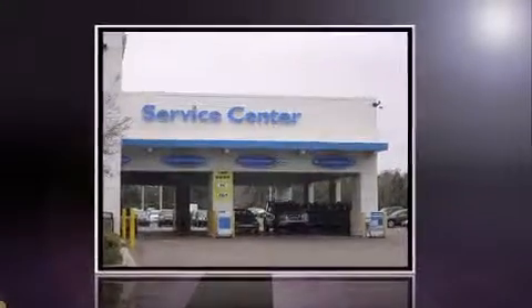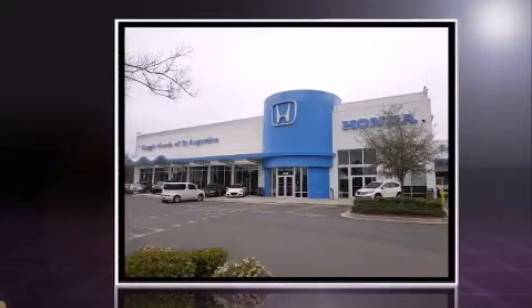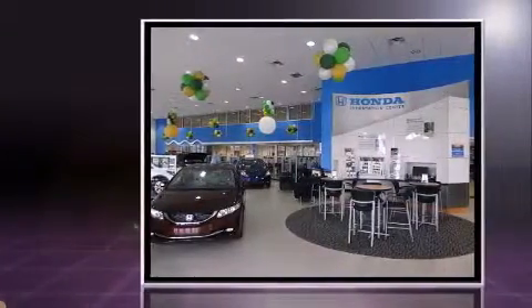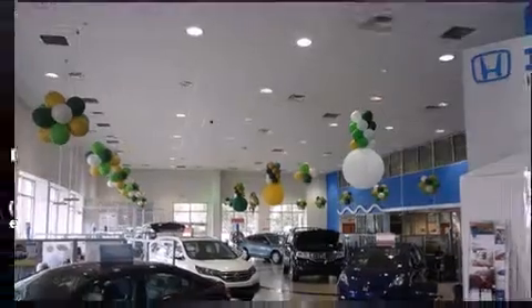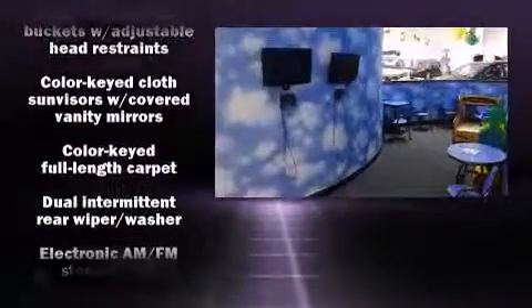Introducing the 2004 Ford Explorer. It features an automatic transmission, four-wheel drive, and a four-liter six-cylinder engine. All of the premium features expected of a Ford are offered, including one-touch window functionality, a tachometer, and air conditioning.